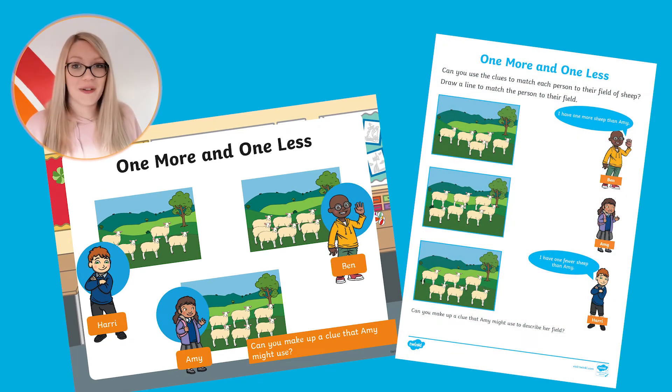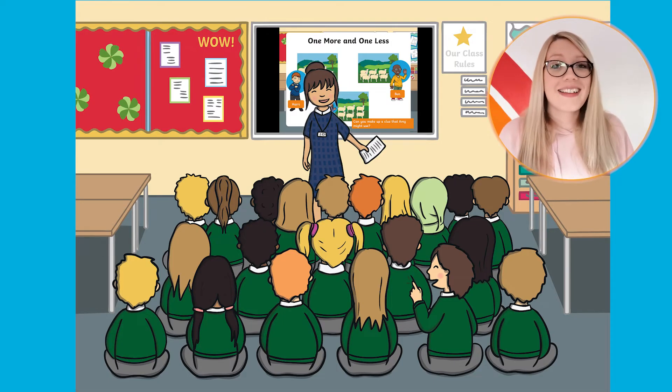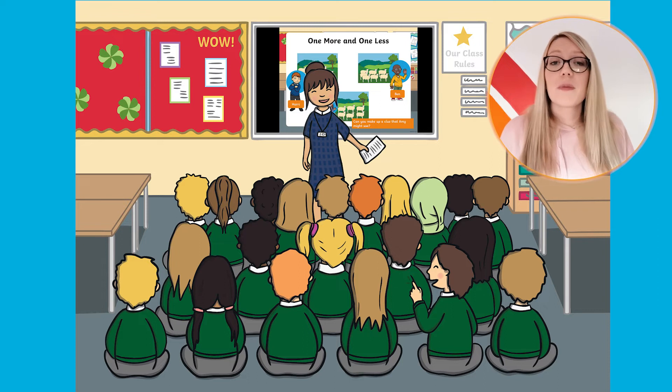There are lots of ways that you can use these. You could work through the PowerPoint as a whole class and then hand out some of the printable resources for children to complete independently. Once finished, these are great for sticking into maths books or keeping in a folder to use as evidence.